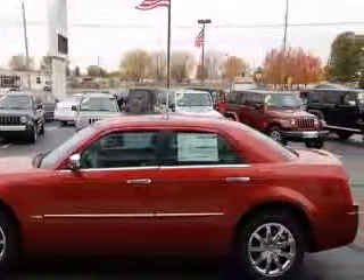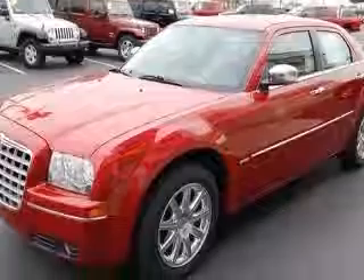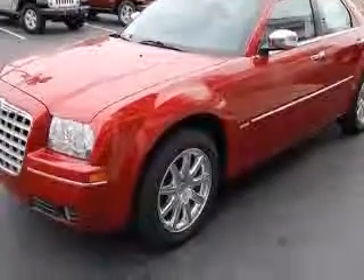Analog clock, cruise control, dust-sensing headlights, external temperature display.